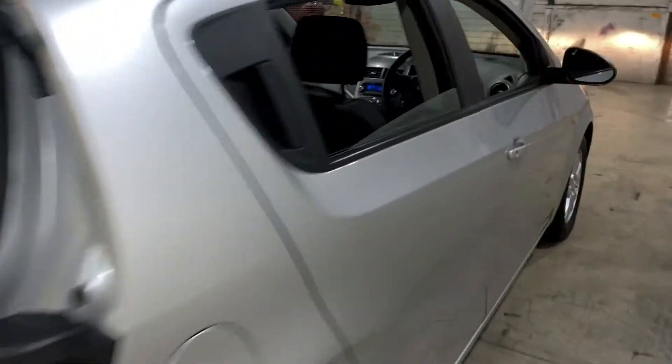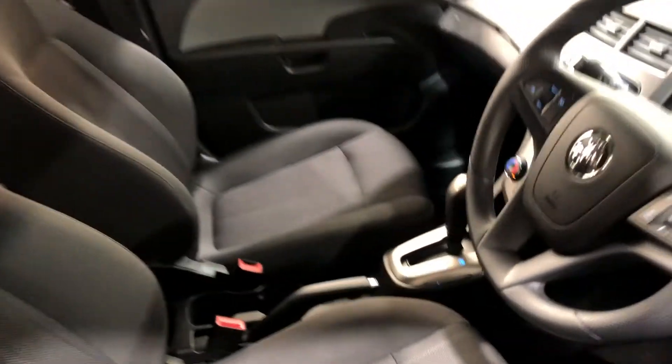Moving inside the car, the car comes with full cloth interior with plenty of space for your passengers. This car comes in an automatic transmission.